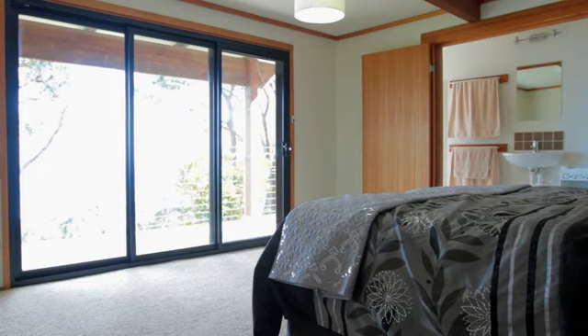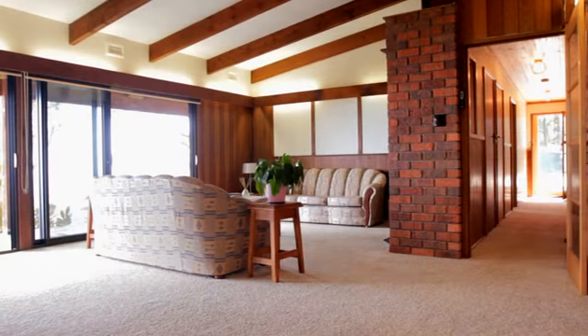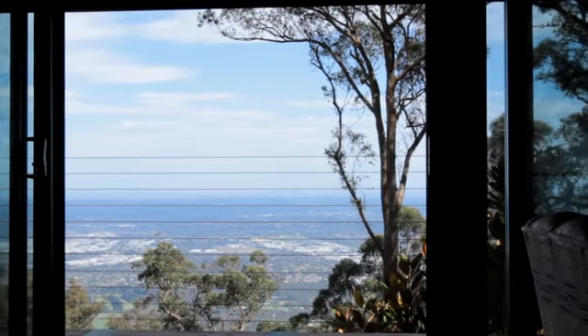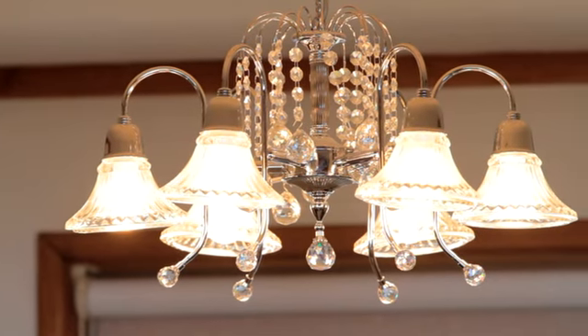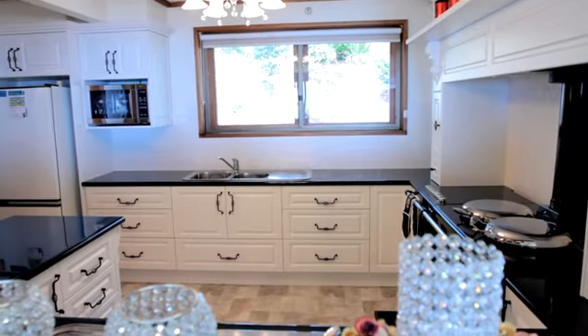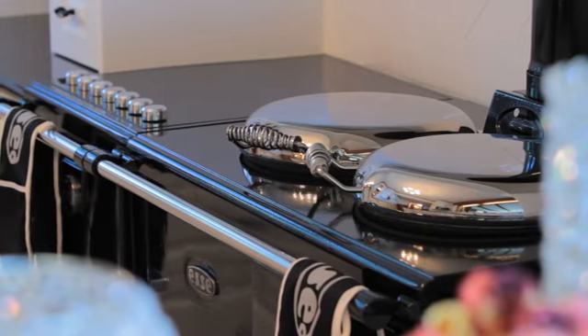I think this home will suit a range of buyers. It's set up on two levels — the upstairs is an abundance of living area and entertaining area with big balconies and massive decks out to the side of the house from which to take in the view. We've also got one of the most magnificent kitchens, almost brand new, fully set up, and it has one of the most spectacular wood fire stoves that you'll ever see.